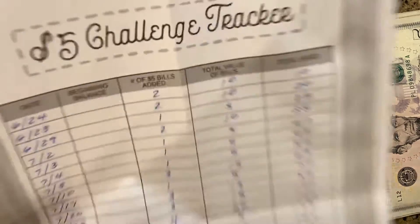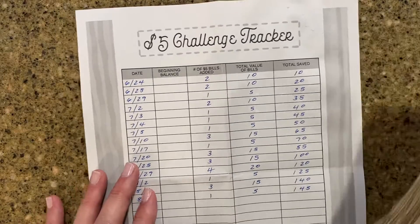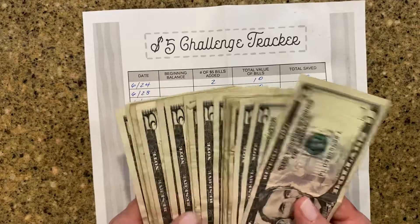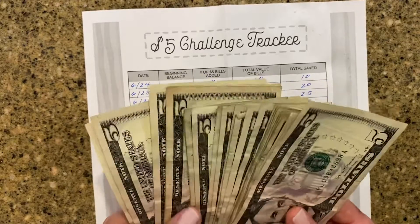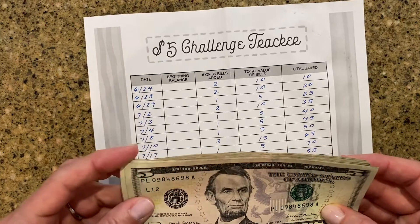I started this in June, at the end of June, and right now I'm at $145. This has actually been a fun challenge to do to keep my $5 bills. Obviously, I see a lot more $5 bills than I realized I was going to see.